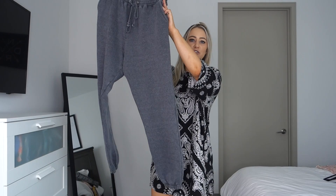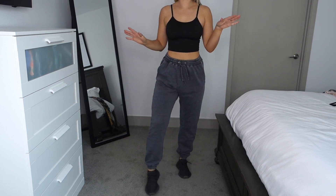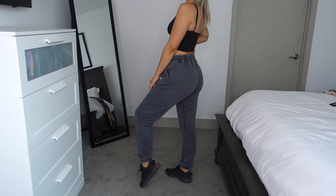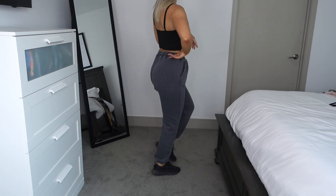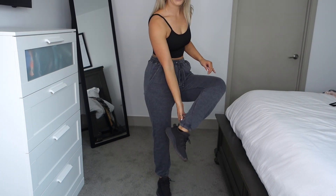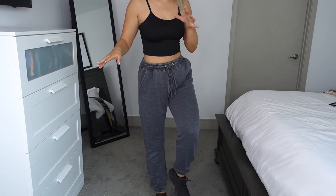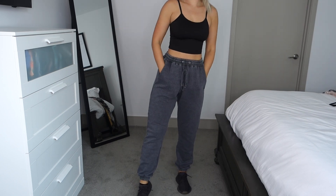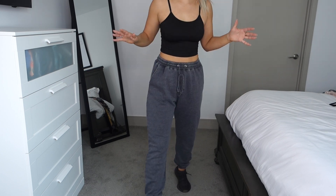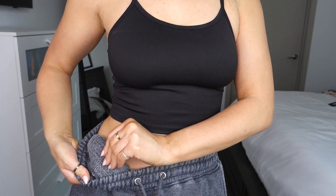The next thing is also from Missguided — these gray sweatpants in a US size 6 from the tall section. They are high rise, have a drawcord waistband, pockets on the side, and cuffs at the bottom. They're long enough, which is amazing because joggers and sweatpants are always too short for me. I also love that they're oversized but not so massively oversized that they swallow me whole, and they have a fleecy lining on the inside.